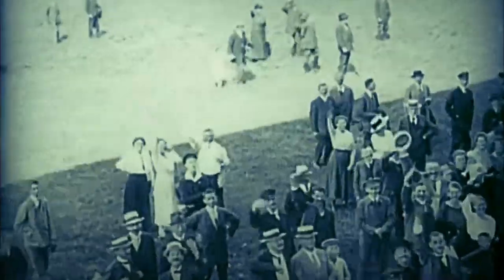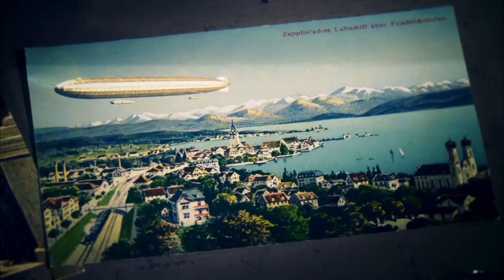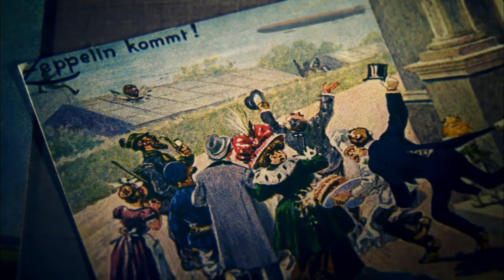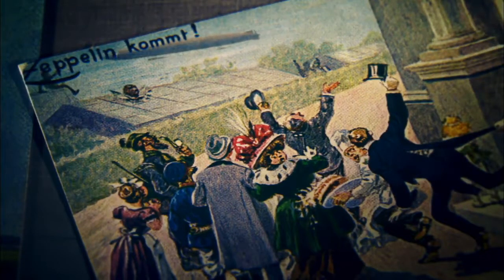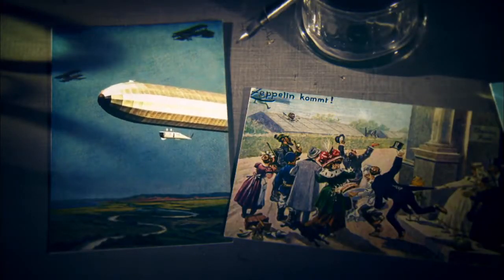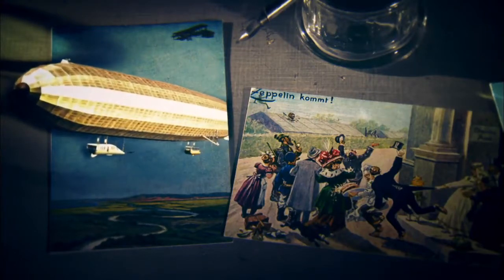On July 2nd, 1900, three years before the first airplane flew, a retired German soldier called Count Ferdinand von Zeppelin unveiled his revolutionary flying machine. He produced a fleet of airships and fitted them out like luxury liners, carrying well-heeled passengers on grand excursions over the Alps. To an enthusiastic German public, Zeppelins were shining beacons of the superiority of their nation's engineering. But with Germany on the brink of war with Britain, the military had other plans.